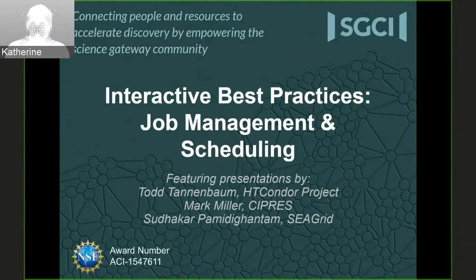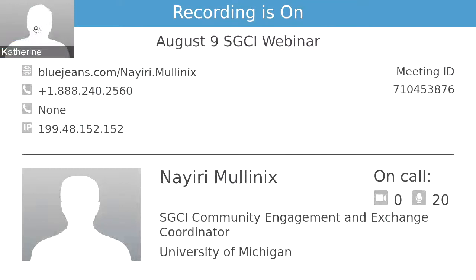We're going to begin with Todd, who will spend 10 or 15 minutes talking about how he runs jobs. Then we will switch to each of the other presenters and have time for questions to the whole group at the end. With that, I'm going to stop sharing my screen and let Todd take over.